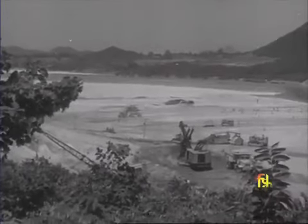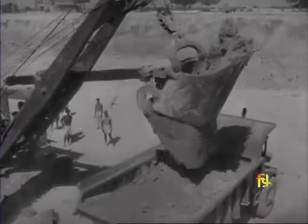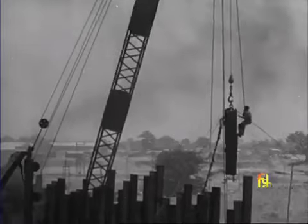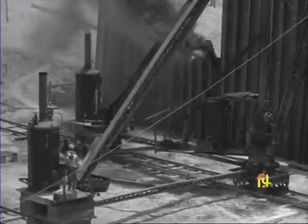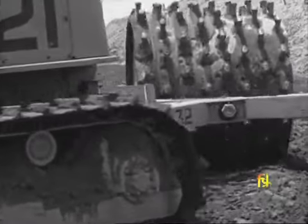At Panchet Hill is the fourth DVC dam. It is very similar to the one at Maithon. The main earth dam is 1,800 feet long and 130 feet high. Its hydroelectric output will be 154 million kilowatt-hours a year. The Panchet Hill Reservoir will have a capacity of 1,214,000 acre-feet. It is primarily meant for flood control and will also irrigate 684,000 acres.